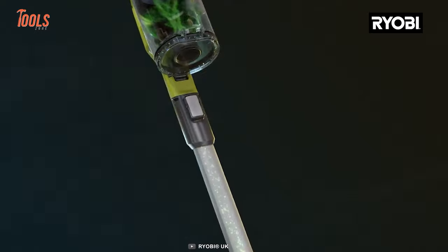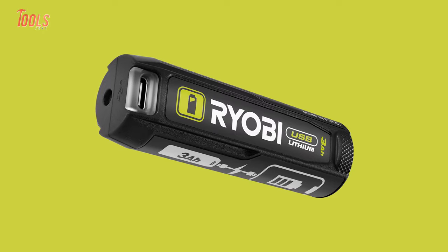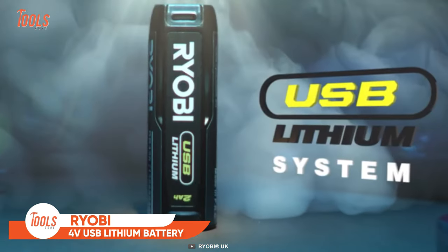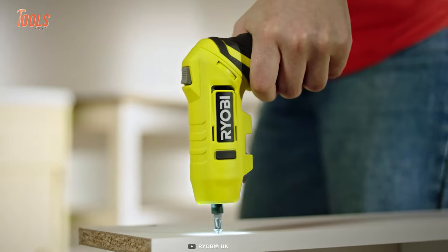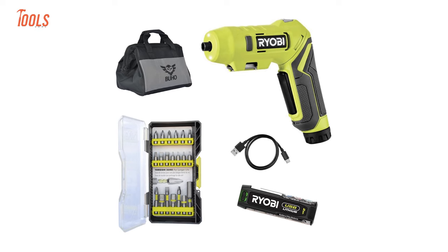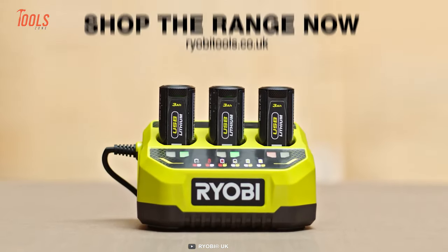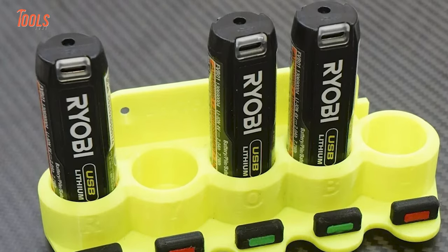Ryobi has a rich legacy of delivering innovative solutions tailored for nearly every tradesperson. They have unveiled their all-new 4-volt USB Lithium battery for their specific lineup of tools. This compact and removable battery is designed to fit seamlessly into a variety of Ryobi 4-volt tools and products. Whether you're driving into your next hobby, tackling a DIY project, embarking on an outdoor adventure, or simply handling everyday tasks, this battery ensures your tools are powered up and ready to go. Ryobi's USB Lithium range guarantees a hassle-free and efficient power solution for all your needs.